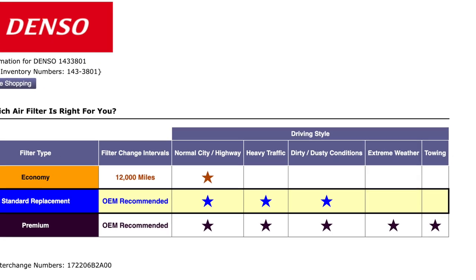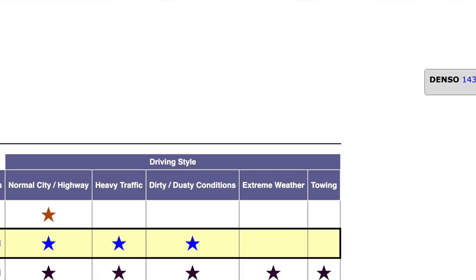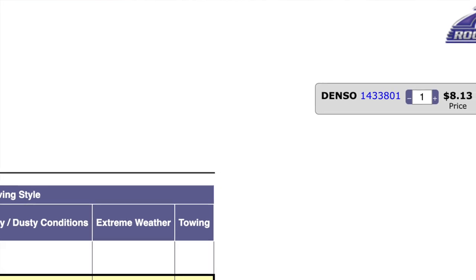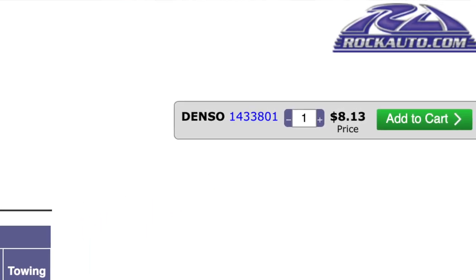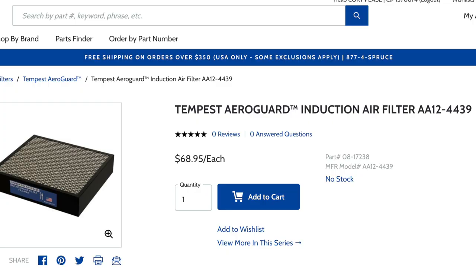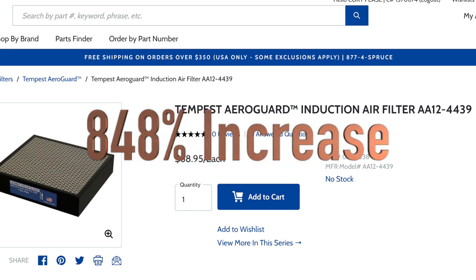Another consumable item: an air filter. A standard air filter for a car is about eight dollars and thirteen cents. You look at the most cost-competitive air filter in the aviation world: sixty-eight dollars and ninety-five cents — almost seventy dollars. It's eight hundred and forty-eight percent more expensive to buy an aviation air filter. I don't know what they're putting in these things, but they must be pretty darn good.